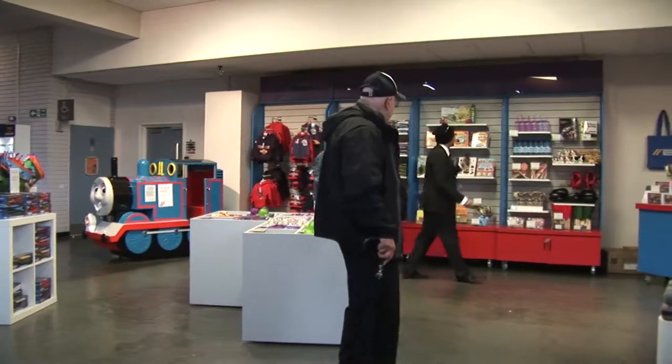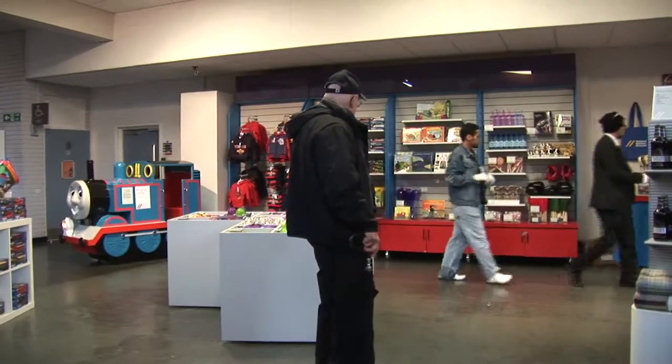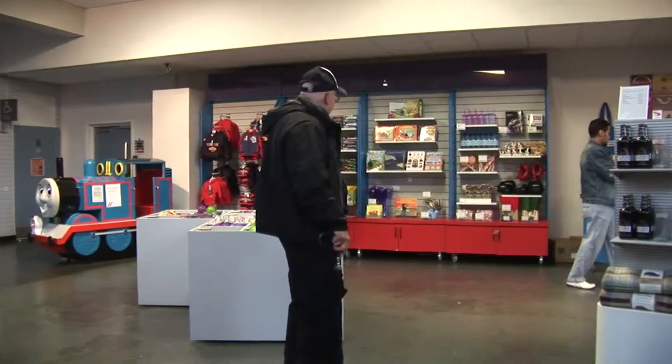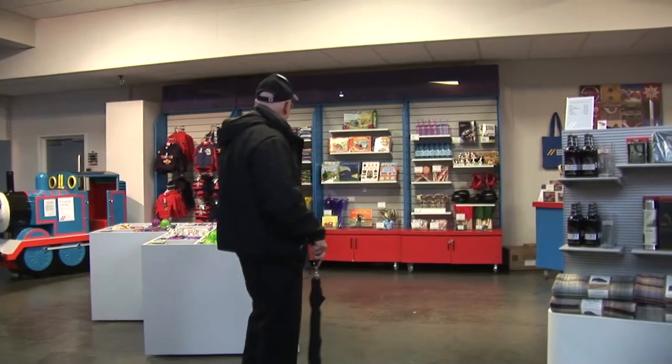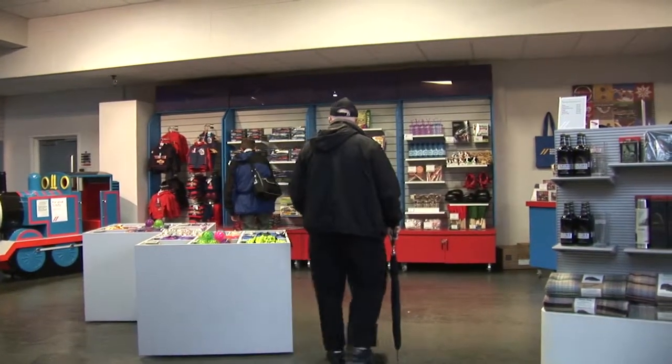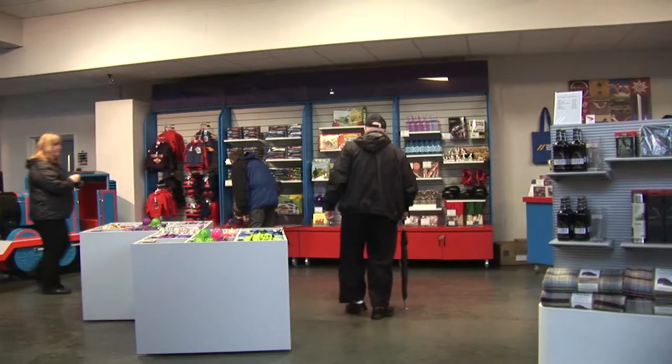And, of course, you did stop to make some purchases of some souvenirs to take back to the parishioners at St. Luke's. Everything carefully chosen.